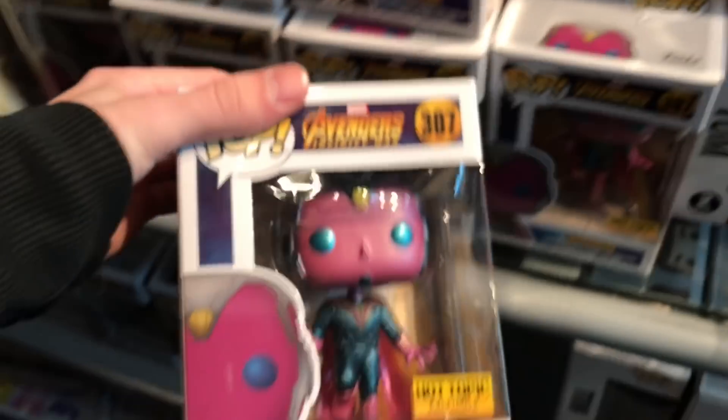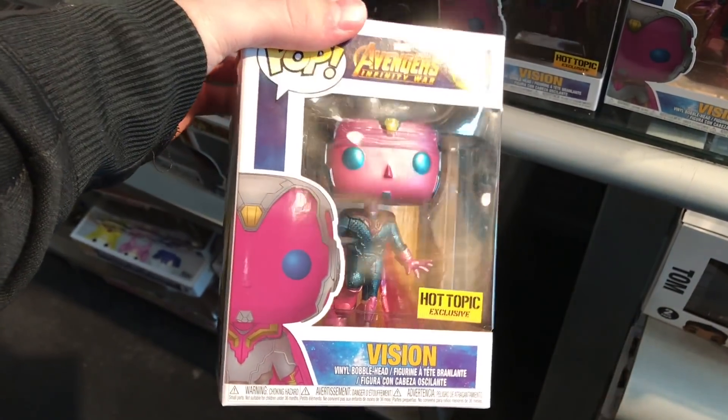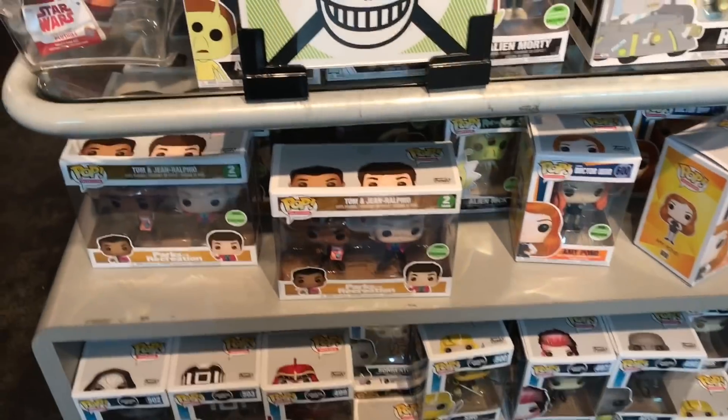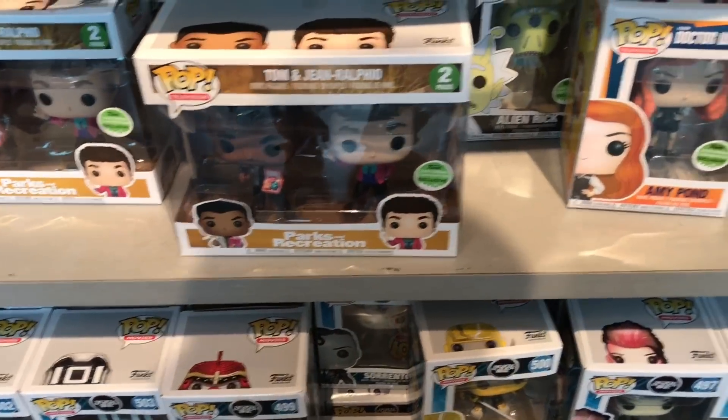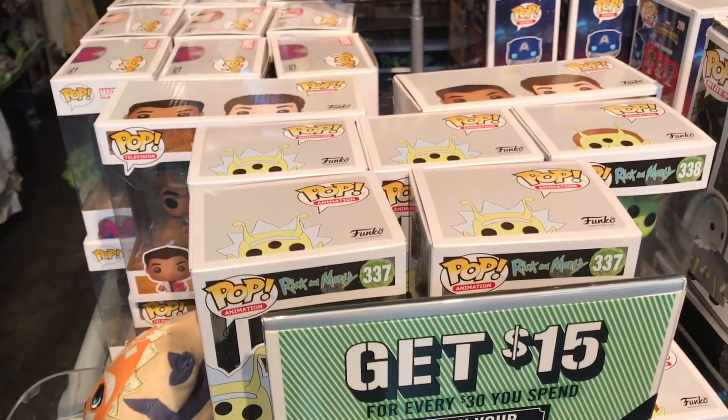A lot of cool pops in this front section guys. Here's the Vision — I'll show you guys that real close. Definitely getting this, looks super awesome, super excited about this guy. This will be like my fourth Vision because I have a ton of Visions. They do have a lot of ECCC pops left — they have the Parks and Rec 2-pack, Amy Pond, Alien Rick and Alien Morty. So if you guys are still looking for them, make sure you go check your Hot Topics.